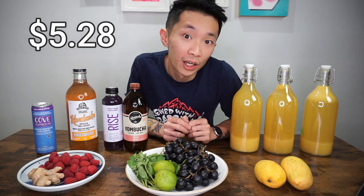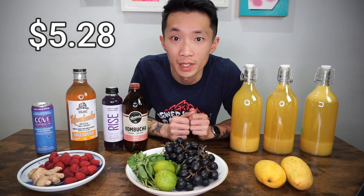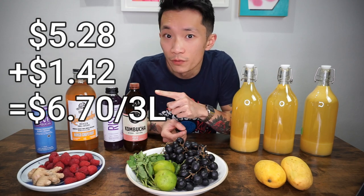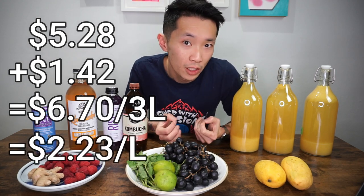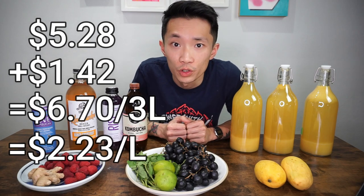Now let's do some quick math. We're going to average out the cost for the second fermentation between these three flavors, and it comes down to $5.28. On top of that, we also have to include the cost for the first fermentation which was $1.42. That means if we divide that by three, it costs about $2.23 to produce one liter of kombucha at home.